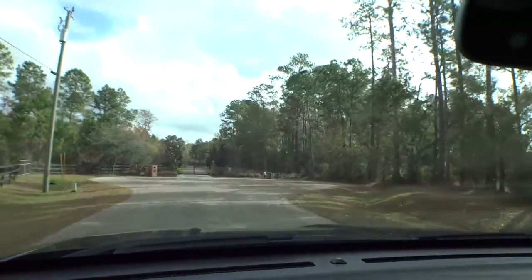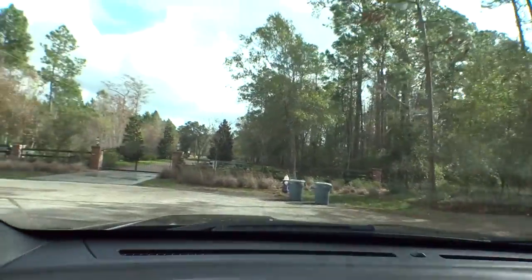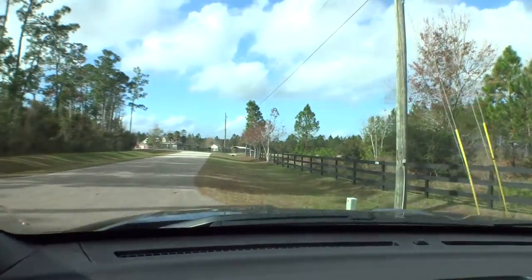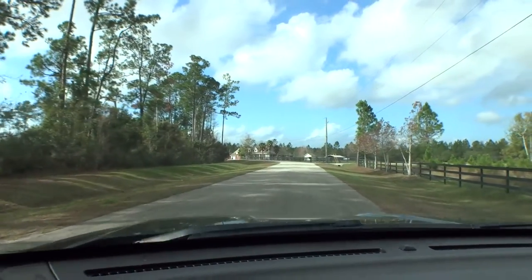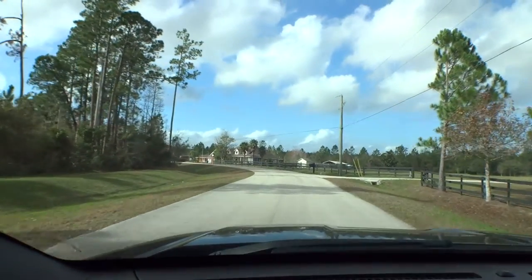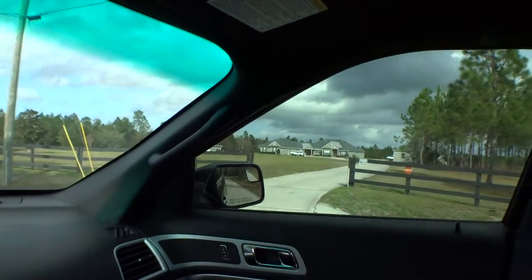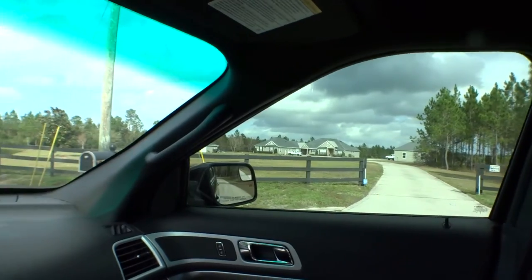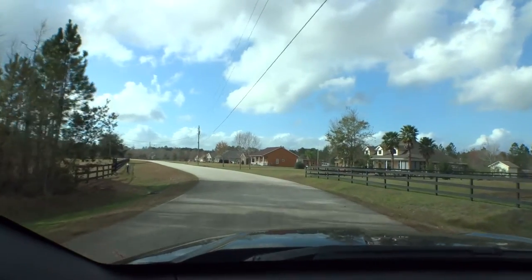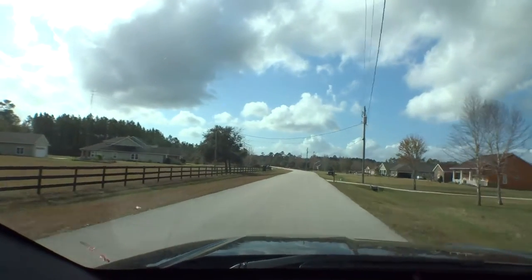We appreciate you guys tuning into the Windshield Tours. We want to get you a really good understanding of how the community is set up. A lot of folks use drones and things of that nature, but that really doesn't do it justice in my opinion. Here you can see this is how it would look if you were driving through and how you would maybe come home to your home. There's a nice home here with multiple outbuildings and separate detached garages. So anybody that wants to have a couple of horses would be very much right at home here.